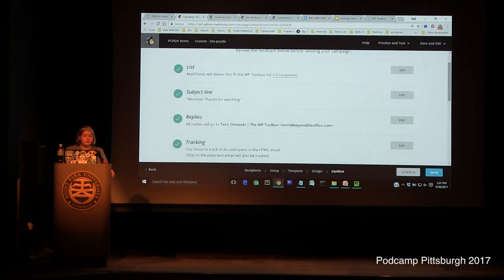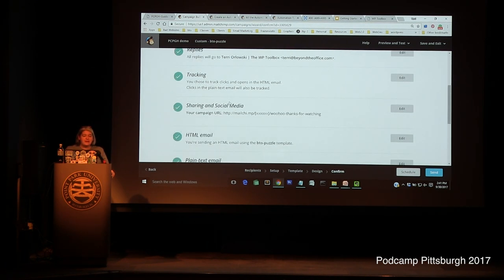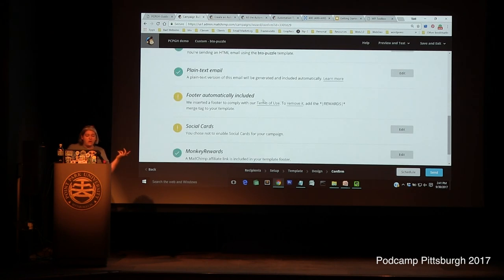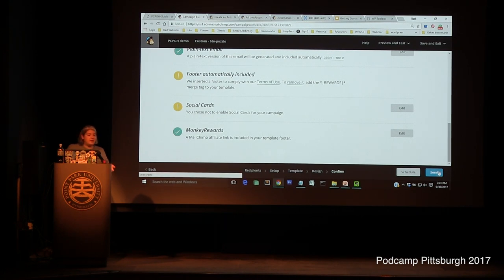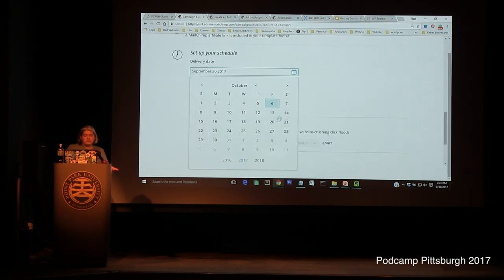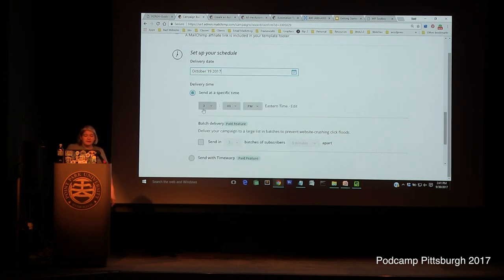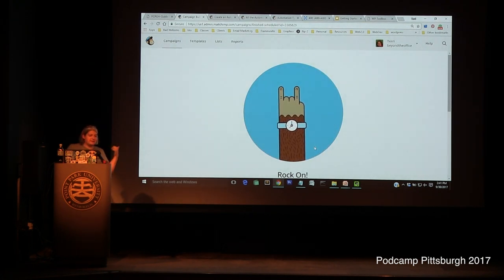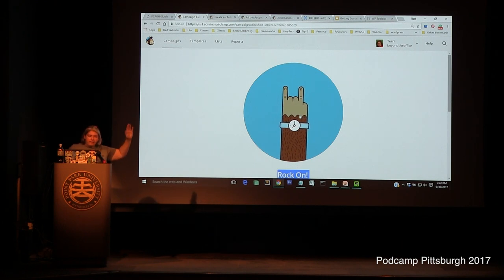MailChimp runs through a checklist: you've picked a list, you've picked a subject line, your email address is set. If there's any starter placeholder text like 'use this area for a short description,' it'll tell you to go back and fix that. You can preload all your newsletters for the next year if you want, set a date and time, and click Schedule. When you actually send a campaign, MailChimp does a little monkey hand for a high five — if you click it five times it takes you to a mini game. MailChimp has personality.